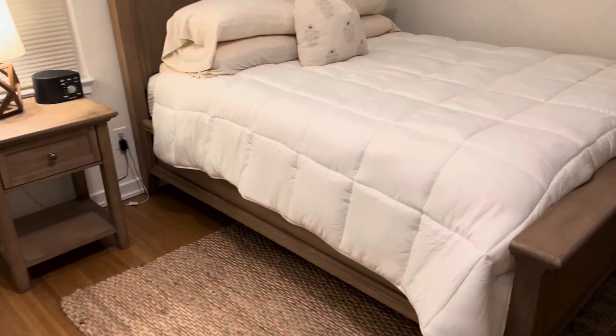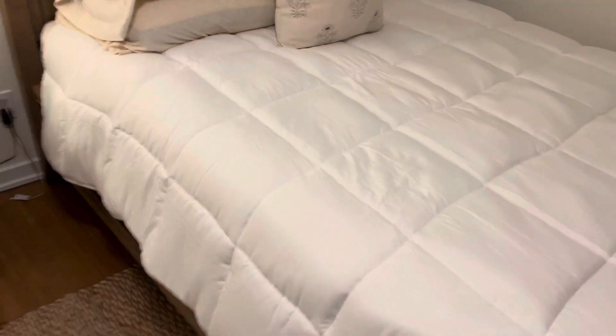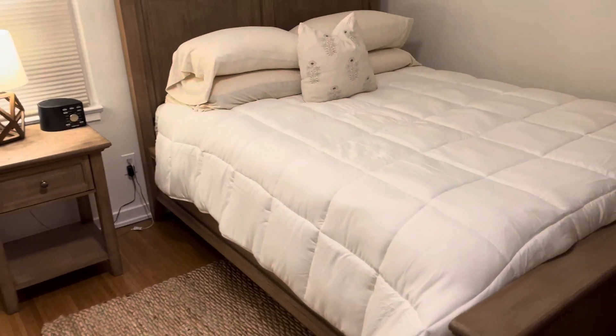I love the premium fill in this comforter — it's super soft and thick and fluffy. It's probably one of the fluffiest comforters that I have ever owned.